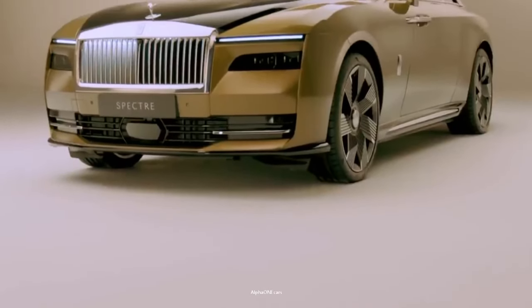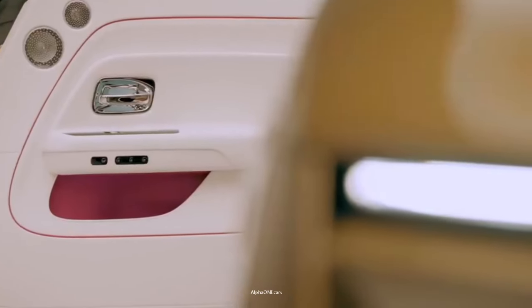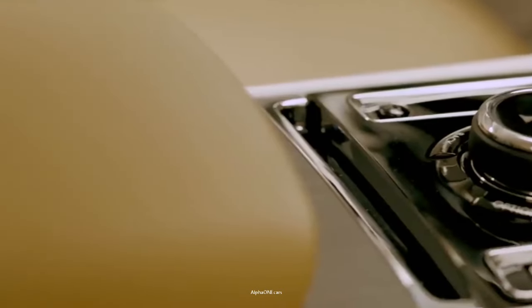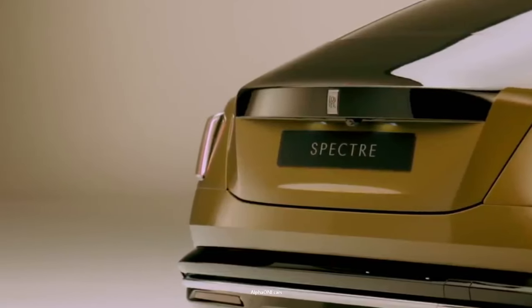Also, this new chassis is extremely rigid, and it provides superb torsional rigidity, which aids the dynamic ability of the Spectre. Ranked as one of the most expensive electric cars money can buy, the Spectre handles beautifully well for something so big.